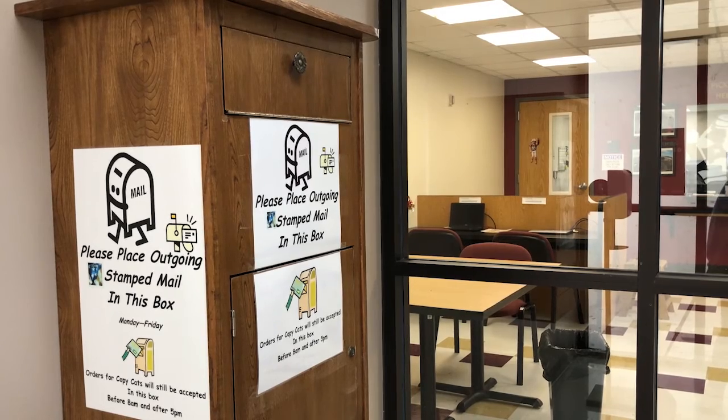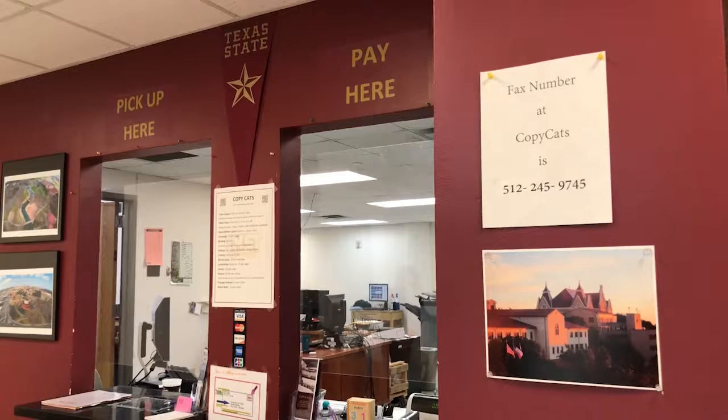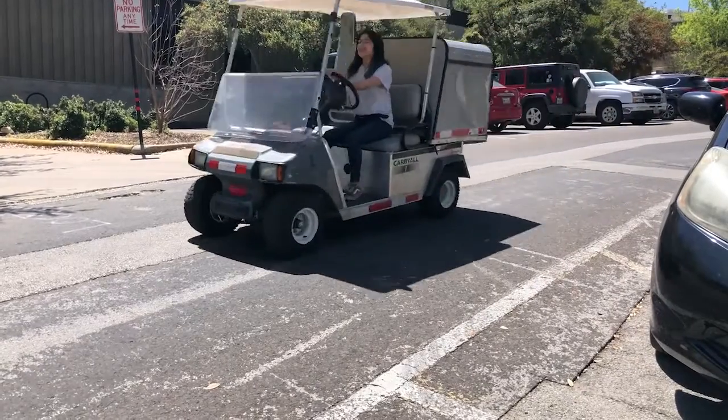Copycats has mail services too. Unfortunately, we cannot take FedEx packages, but USPS or UPS, they can drop off here. We send back with mail services, so they make two to three trips daily between the two offices.